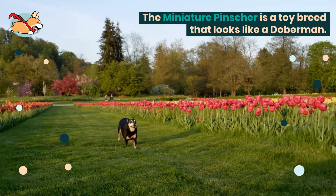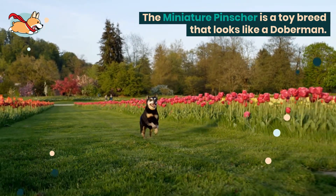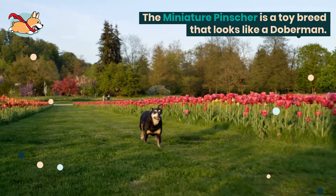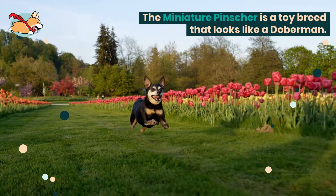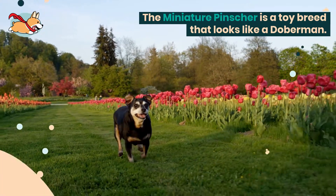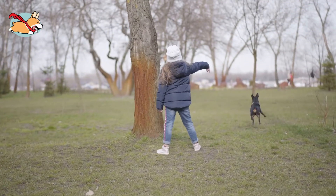The Miniature Pinscher is a toy breed that looks like a Doberman. These small black dogs make wonderful children's companions with their playful and clownish personalities. Despite their small size, they will often act like a guard dog.